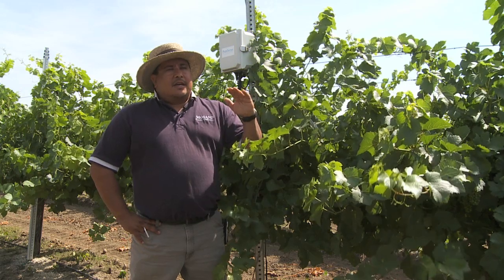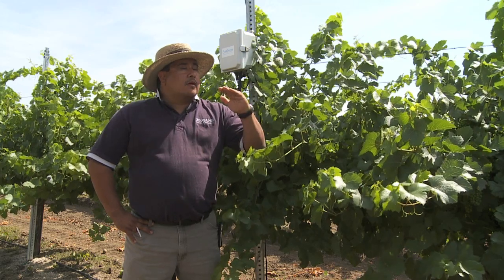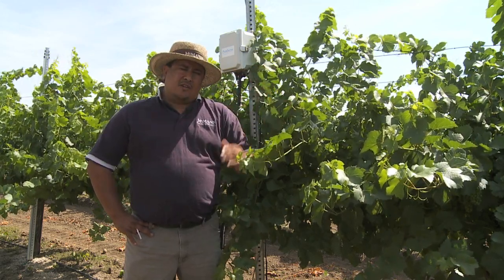I give that information to my irrigators, let them know how much water to put on each day, or if I want to schedule for the week, I have that ability to do that as well.